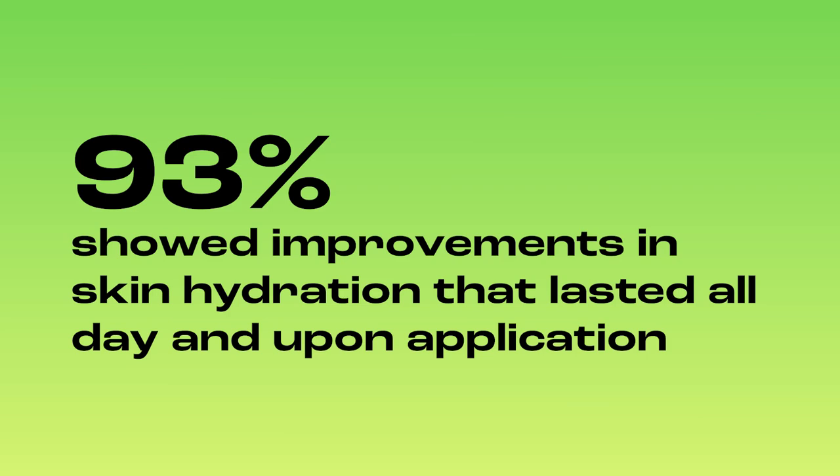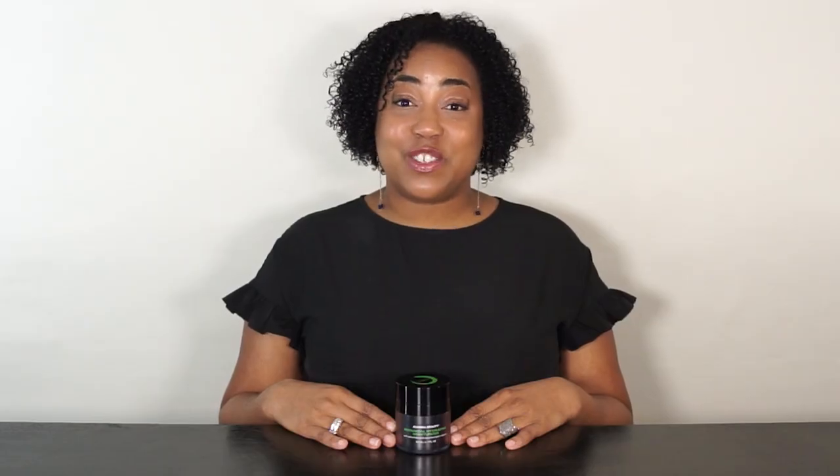93% showed improvements in skin hydration that lasted all day and upon application. This is a moisturizer that is really proven to instantly hydrate and last all day.